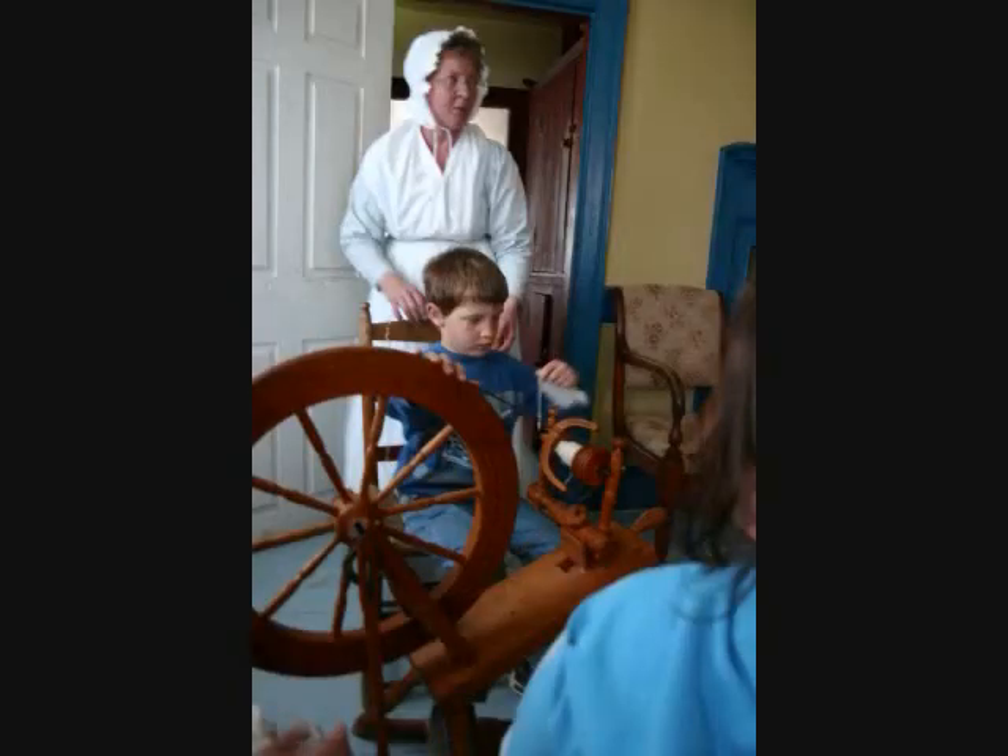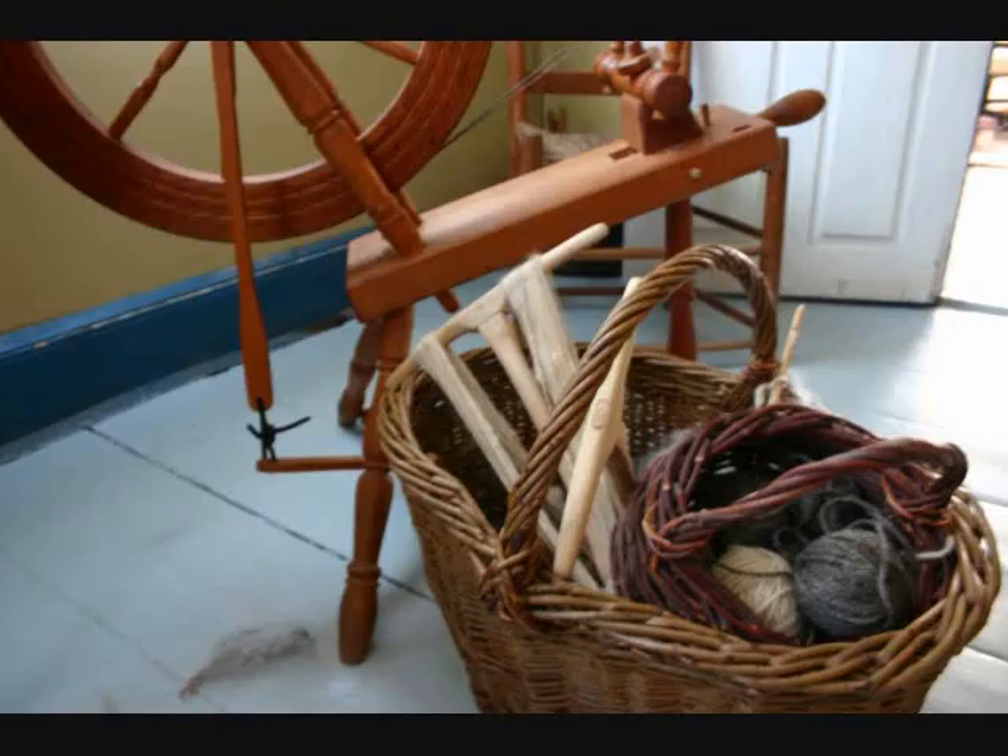Spinning is the final step in wool processing. Each participant can try their hand at spinning, completing the process of wool into yarn.